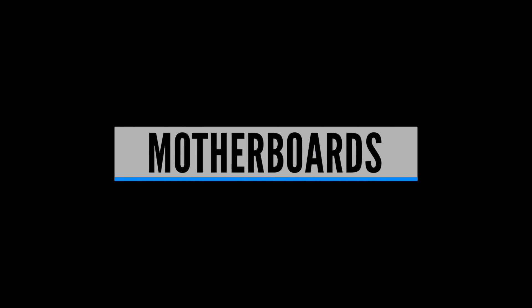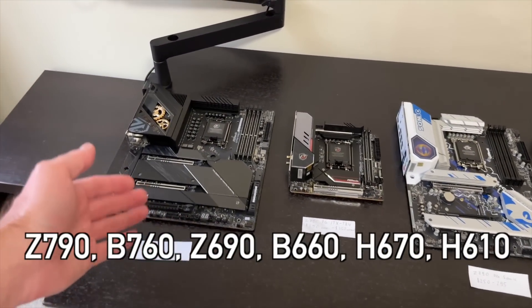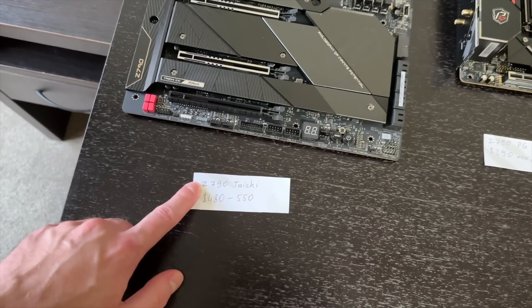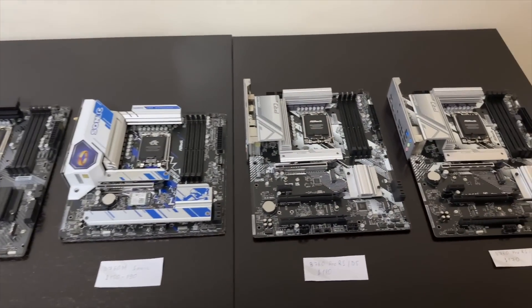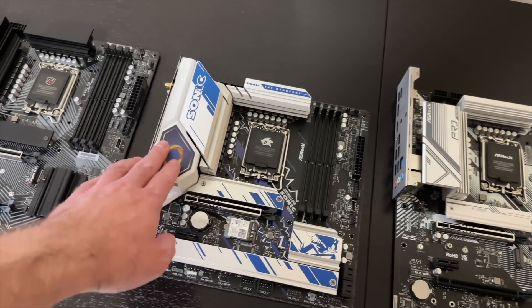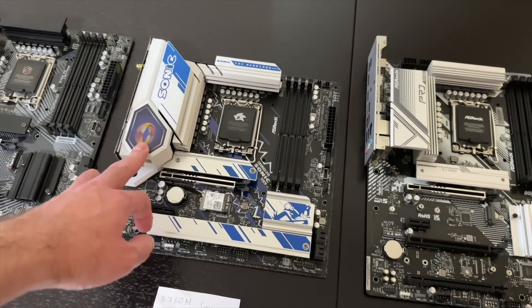The Intel 14th generation processors will utilize the same 600 and 700 series motherboards. This makes it easy for any existing 12th and 13th generation processor owners to upgrade to the 14th generation using the motherboard they already own. Just don't forget to update your motherboard BIOS first to enable the 14th gen support — it is way easier to do the update while you still have your old CPU installed.